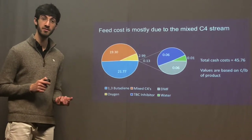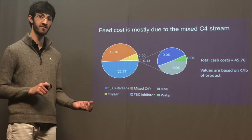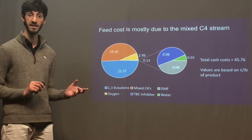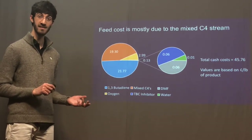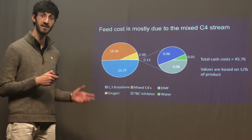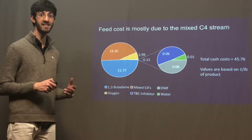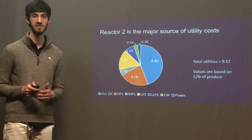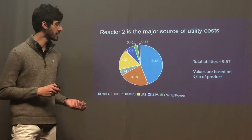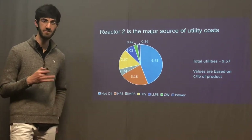It is important to note that we cannot control the price of the feed, which is dependent on the price of oil. If there is an increase in the price of oil, it could result in a directly correlated increase in price of styrene. However, to make our process more efficient, we have to make sure that our utility costs are under control, because an increase in utility costs caused by an increase in gas prices does not impact the price of styrene. Therefore, we broke down our utility costs into the following components: hot oil, high pressure steam, low pressure steam, and so on.